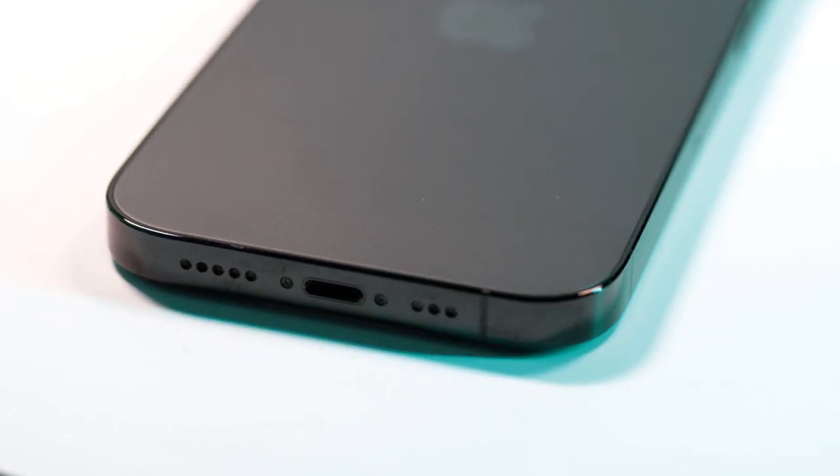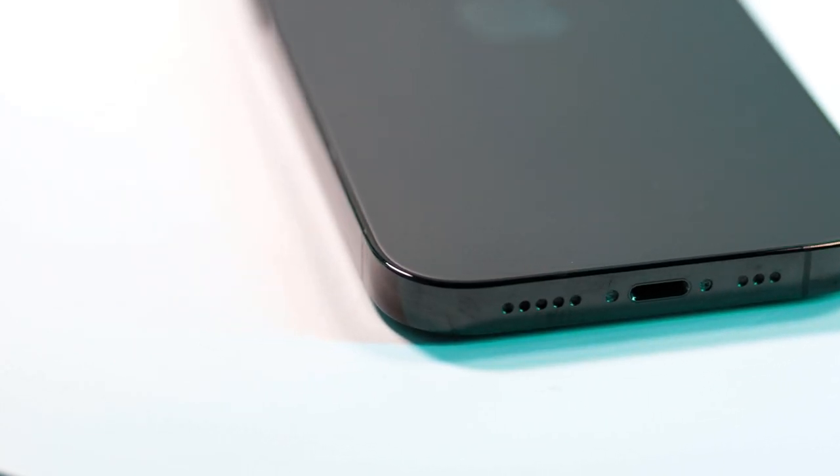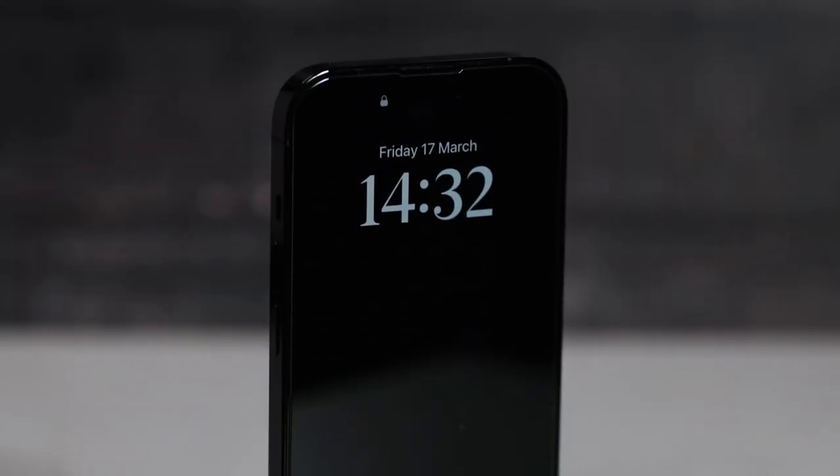The iPhone 15 should be ditching the Lightning port in favor of the industry-standard USB-C, and that could result in faster charging speeds and data transfer. That alone could be a solid reason for a lot of users to wait until the iPhone 15 is announced before making their next smartphone purchase. However, if you're still using an older iPhone and have a bunch of Lightning port accessories like speakers and charging docks lying around the house, then the iPhone 14 Pro could still be the right choice for you.